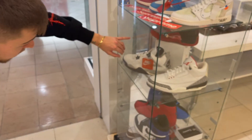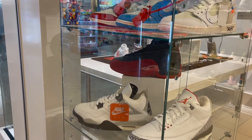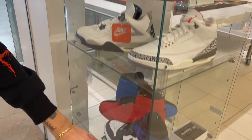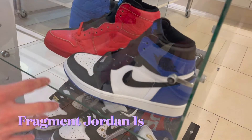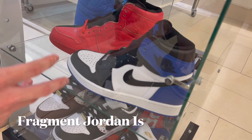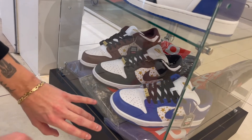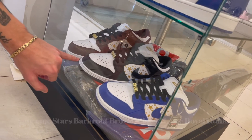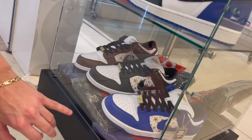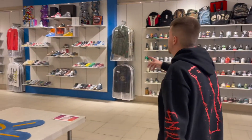We got the original Flu Games as well — a lot of y'all might think they're normal ones, but if you zoom in these are the Fragment Ones. A lot of people don't know about these unless you're a true sneakerhead. And at the very bottom we got all three Supreme Dunks — I'm definitely messing with the black and white ones because it's something you can wear with anything and always step out and stop.